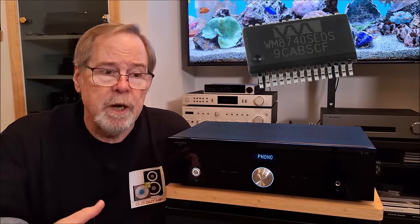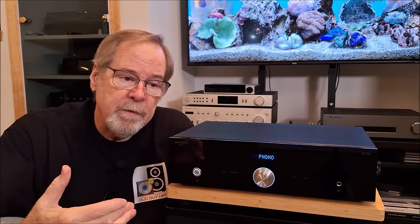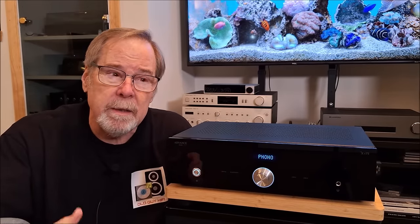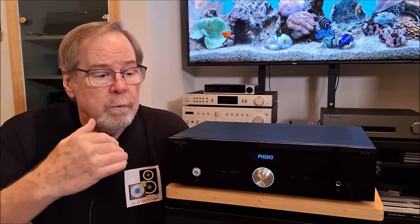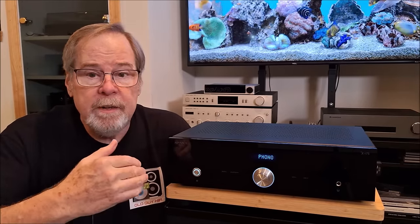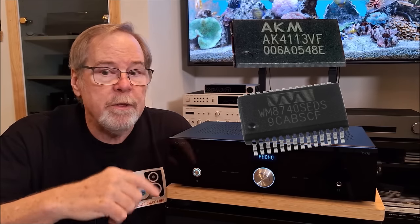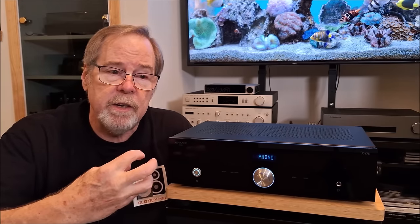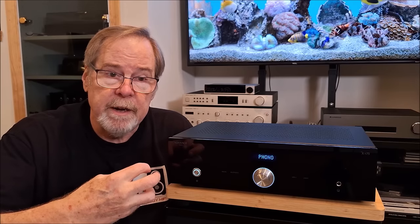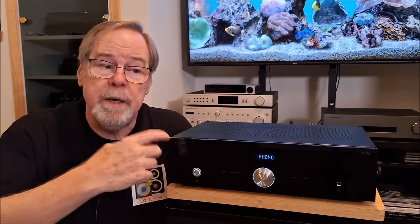Wolfson was a Scottish company that developed these DACs; they've recently been purchased by Cirrus Logic, though they're still typically branding them Wolfson. The Wolfson 8740 uses an AKM AK4113 SPDIF receiver — that AKM chip takes the digital signal in from SPDIF connections, while the Wolfson handles a direct asynchronous connection from the USB input.